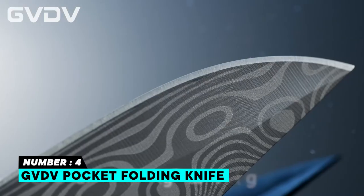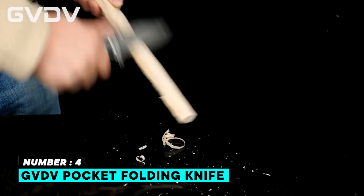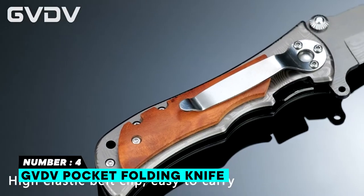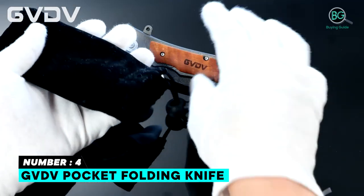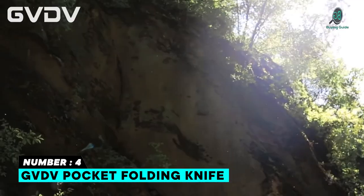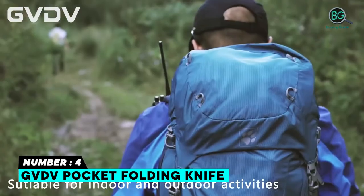Number four: GVD V Pocket Folding Knife. The blades are made of reliable 7CR17 stainless steel for excellent cutting performance and corrosion resistance. The ergonomically designed wooden handle ensures comfortable handling. The blade is very sharp and sturdy, with exceptional durability, quality, and overall design. The pocket knife can be folded with a clip on the wooden handle and comes with a drawstring bag for safe storage. Multi-functional folding blade suitable for outdoor camping, rope cutting, and other outdoor activities.